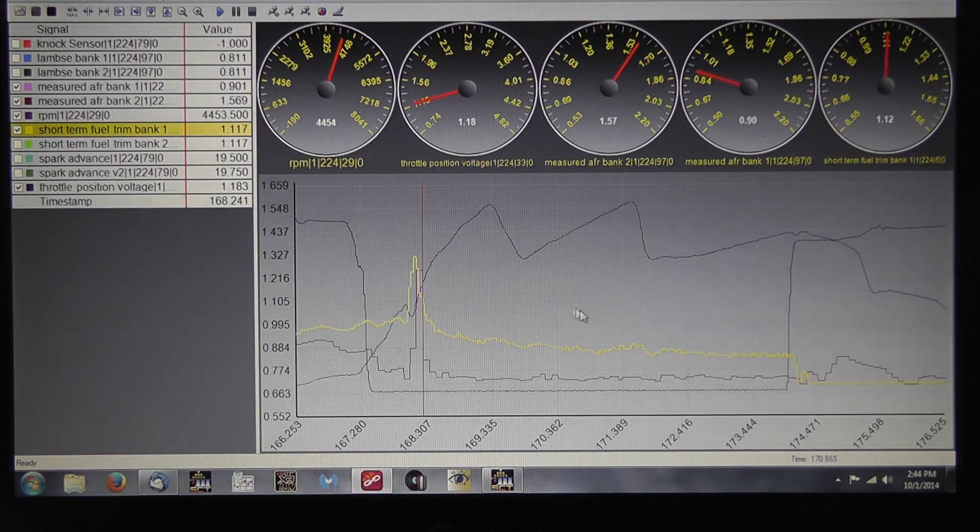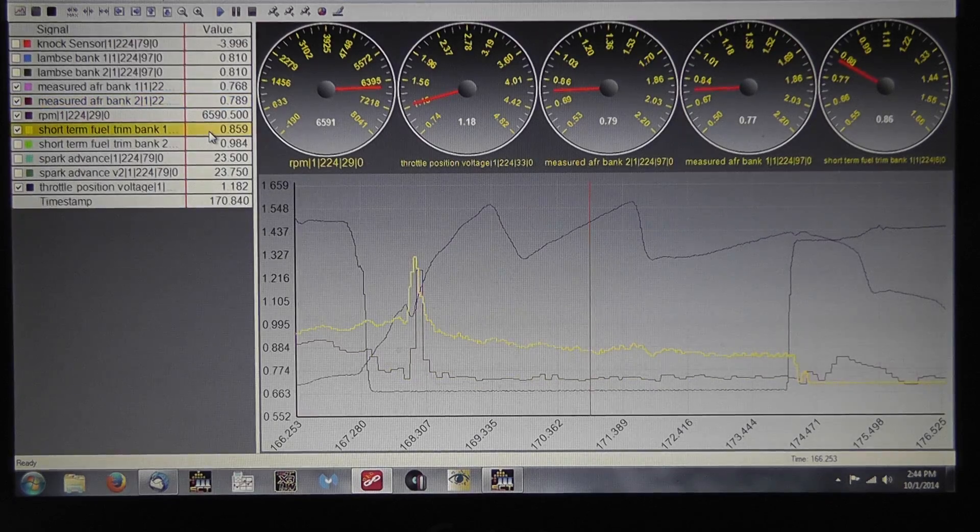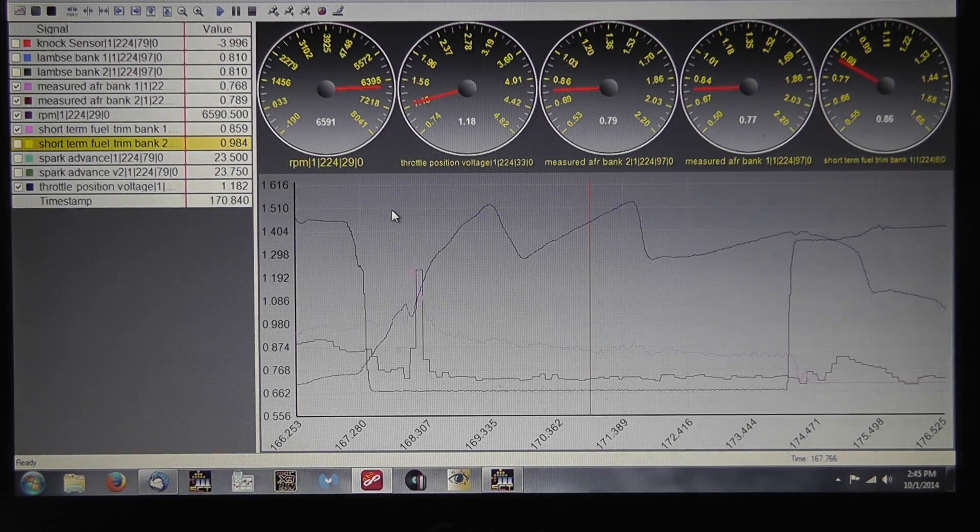Next we're going to look at fueling. We need to see what's going on with fueling on this vehicle. In the middle of this second gear pull, we can see that we're running richer on bank 1 than on bank 2 by a little bit. We're actually pulling more fuel on bank 1 than on bank 2. As we went over in previous videos, anything under 1.0 on the fuel trims is the ECU pulling fuel; anything over 1.0 is the ECU adding fuel. We see we're pulling fuel here, but only on one bank. The question is why — are we getting more fuel on bank 1, or more nitrous on bank 2?